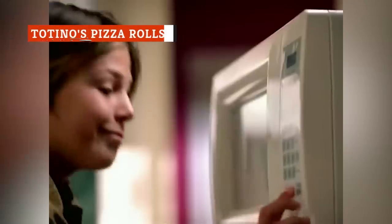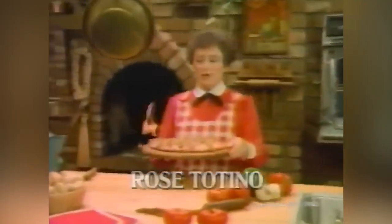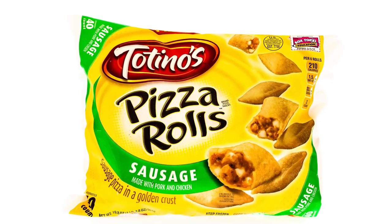Totino's pizza rolls are the delicious result of corporate merging and acquisition. While Rose Totino was building the take-home frozen pizza side of her Minneapolis pizzeria business, Gino Palucci was combining Chinese egg roll casings with pizza filling. Pillsbury acquired the Totino's frozen food company in 1975, then Palucci's in 1985. A few years later, Totino's name adorned boxes of Palucci-style pizza rolls.